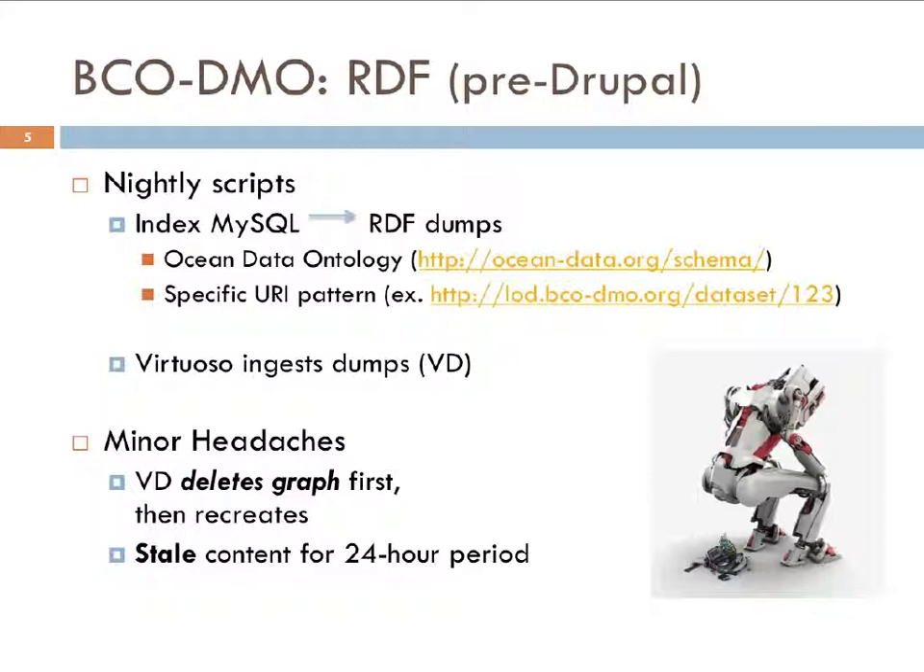The first issue is that when Virtuoso ingests these dumps, it deletes the entire graph and then recreates it. That's the safest way to ensure correct data, but for a period of time the endpoint appears to have no data — a minor headache. And these nightly scripts only run once a day, so our content is stale for a 24-hour period.